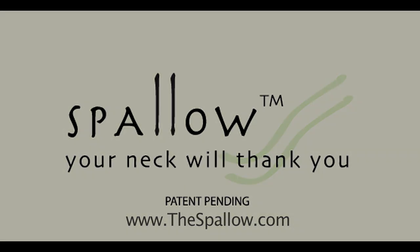Make it your choice, your comfort, with your Spalo. We look forward to your support for this product. Order your Spalo today.